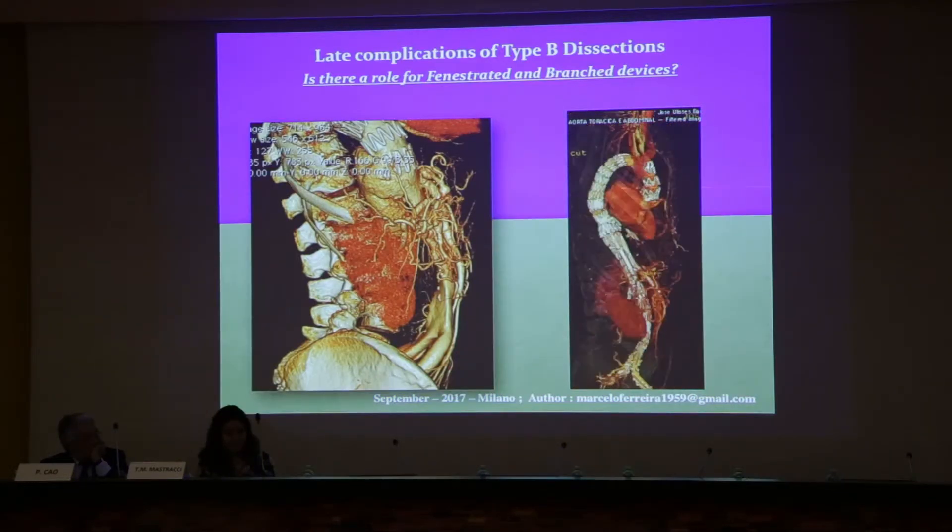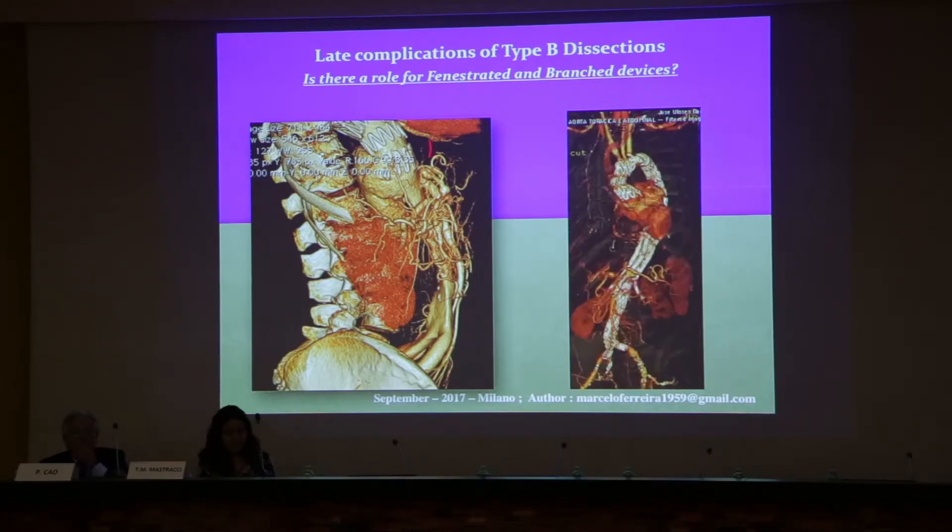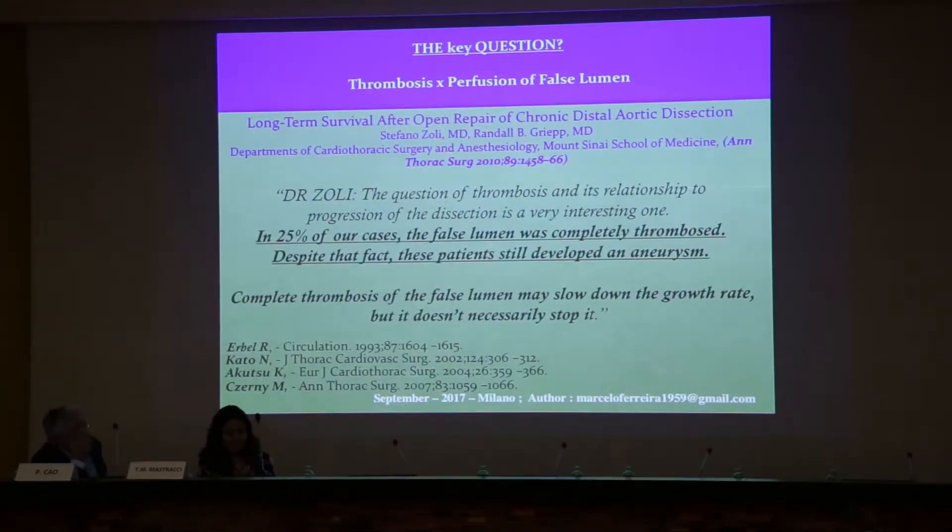We are talking here about patients who have previous devices implanted, and then you have to cover all the aorta — including, like this one, we cover the ascending aorta. So patients are more complicated.